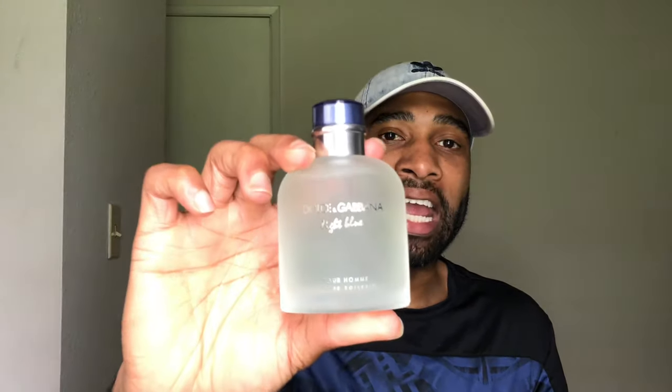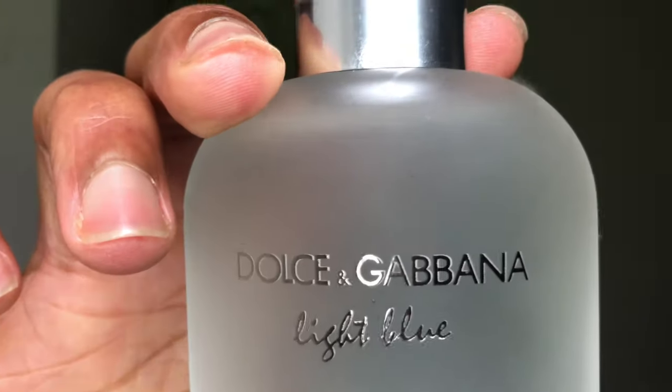At the number one spot, we have an absolute banger: Dolce & Gabbana Light Blue Pour Homme. This has quickly become my summer signature scent. Just listen to the notes included here: Brazilian rosewood, Sicilian mandarin, grapefruit, pink pepper, patchouli, bergamot, and incense.